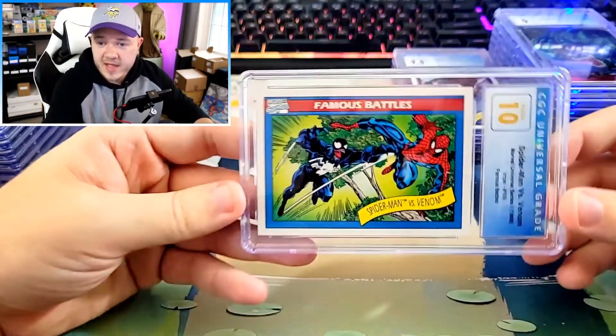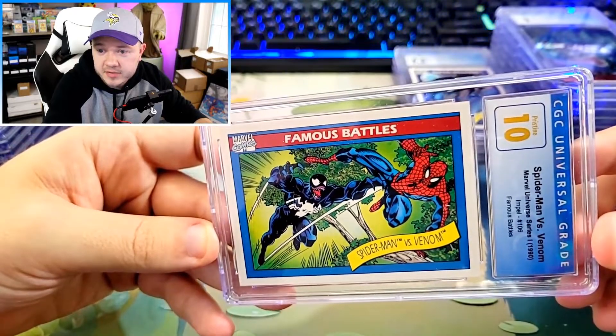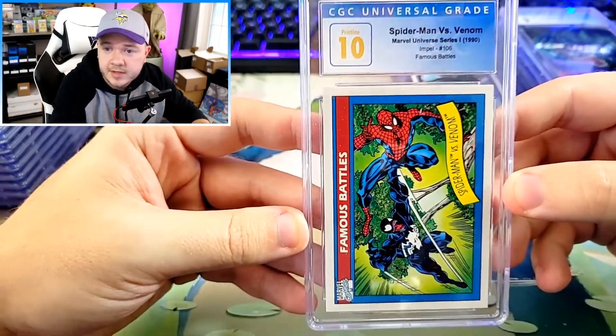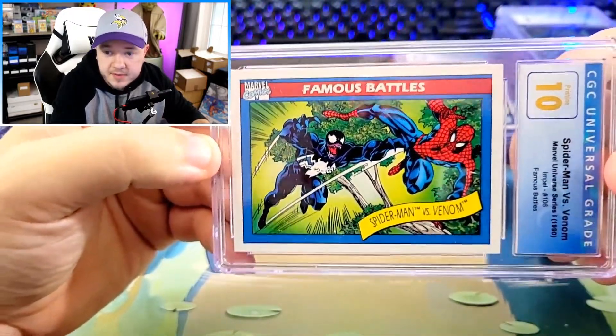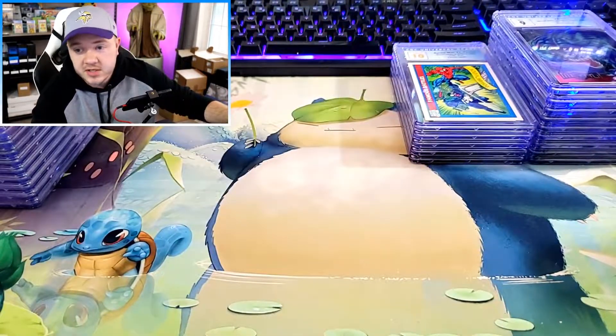We got another 10. We have the Spider-Man versus Venom famous battle in a pristine 10. This was pretty freaking cool. I think this card goes for around $100 to $150 in a 10. Just really cool to see Spider-Man facing off against Venom. Venom is an extremely popular character, as is Spider-Man. Having them both on the same card with really good centering — I thought I would send that in.